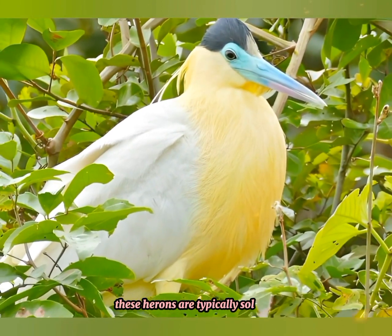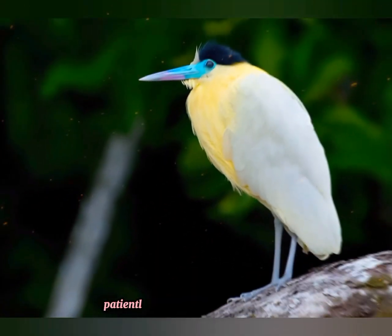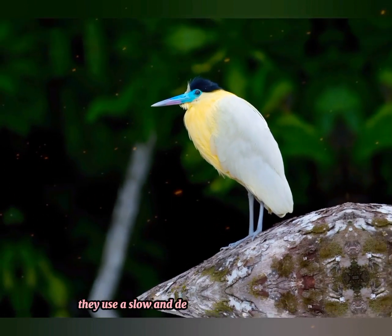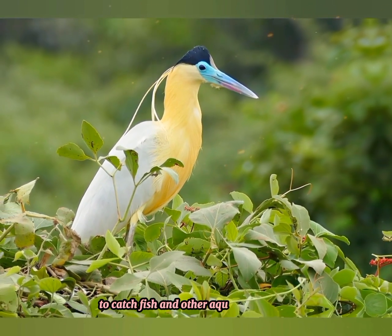These herons are typically solitary or found in small groups. They are often seen standing still near water, patiently waiting for prey to approach. When hunting, they use a slow and deliberate stalking approach, striking quickly with their sharp bills to catch fish and other aquatic creatures.